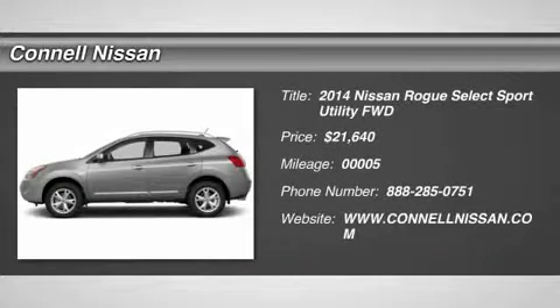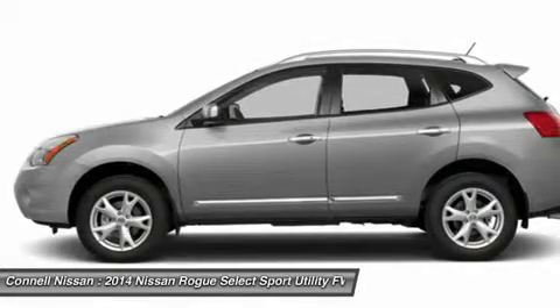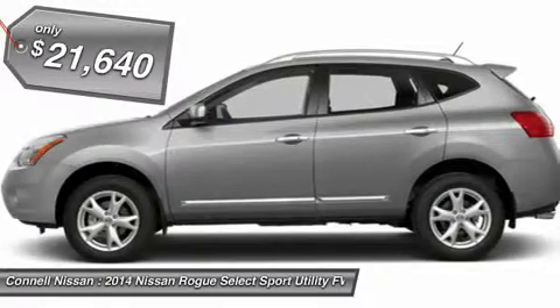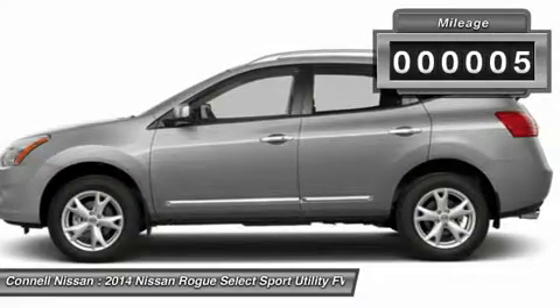Connell Nissan is honored to present a wonderful example of pure vehicle design. This 2014 Nissan Rogue Select S only has 5 miles on it and could potentially be the vehicle of your dreams. There's no need to look any further. Connell Nissan has the perfect match for you.